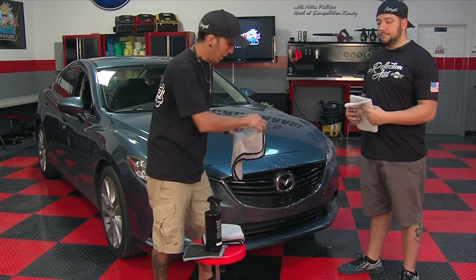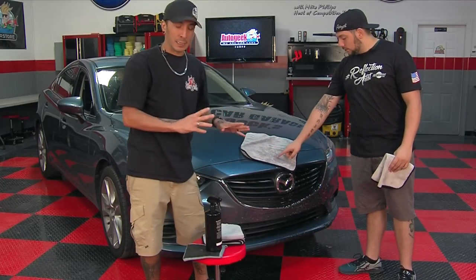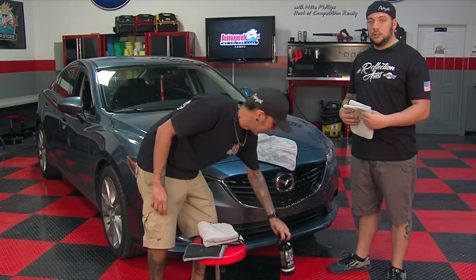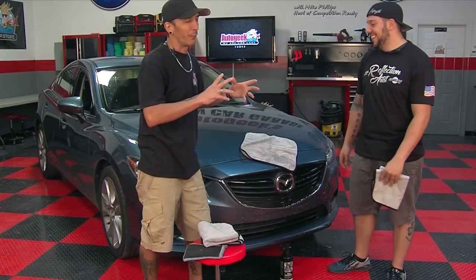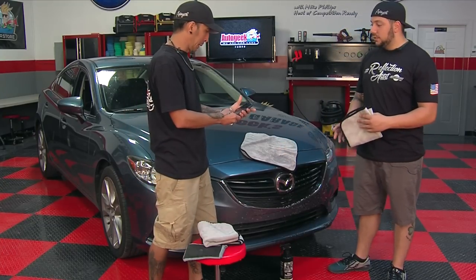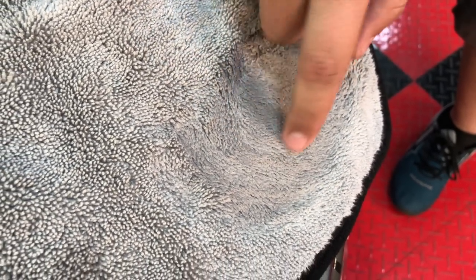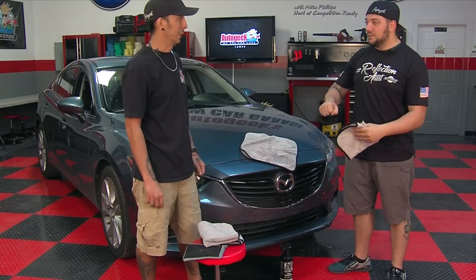Then what you're going to do is place that wet microfiber over the top of the bug and let it sit there. What that's doing is holding the moisture onto the bug and increasing the lubricity — it increases the chances of you getting that bug off without scratching or marring the paint. See how that's all wet and soaked? It's soaking right into the bug so that it saturates it, loosens it up, and just lifts it up without you having to dig at it. You should be able to just wipe that right off.